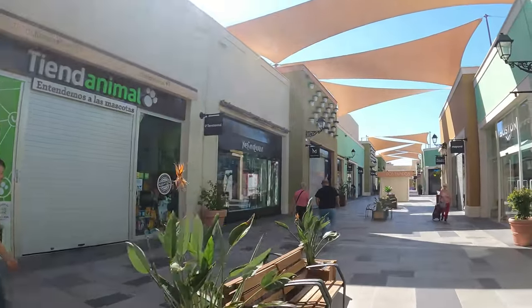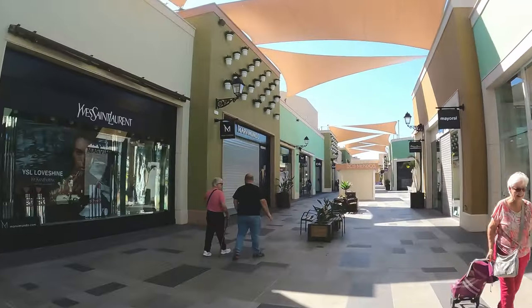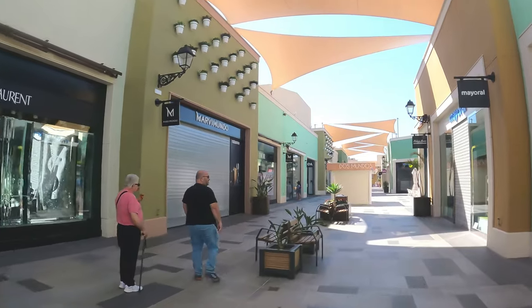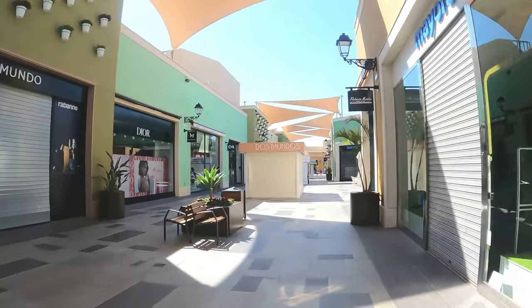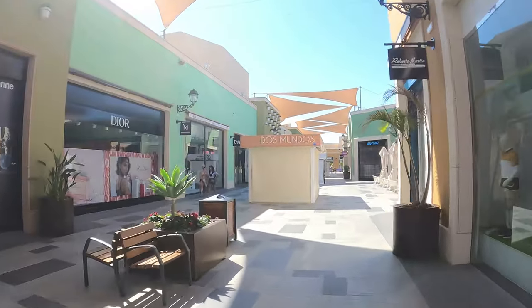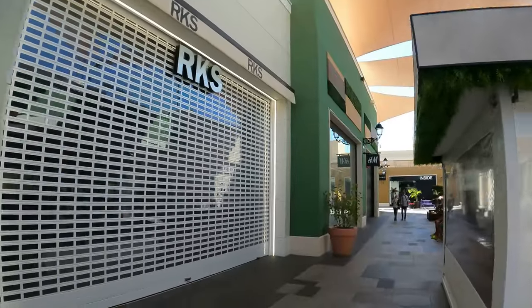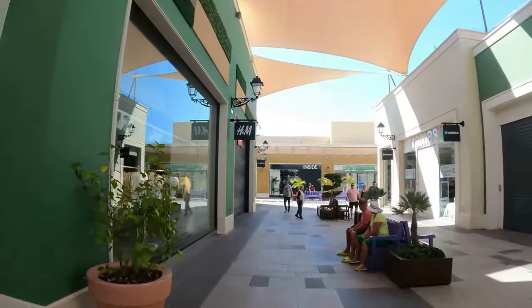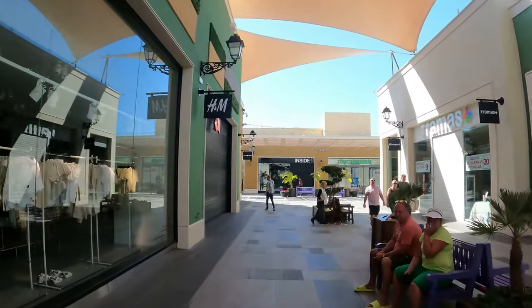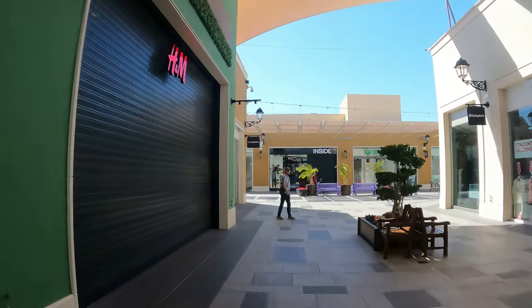We're going to show you this magnificent play area they've just done for the children and the new stage. It's all new tiling along here — all been tiled. £18 million is a lot of money to spend. If you've never been to the boulevard, it gets very busy. Today being Sunday, a lot of them are closed. They've got this stage for entertainment for the kids.